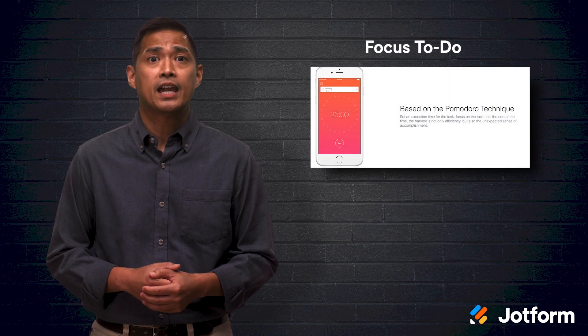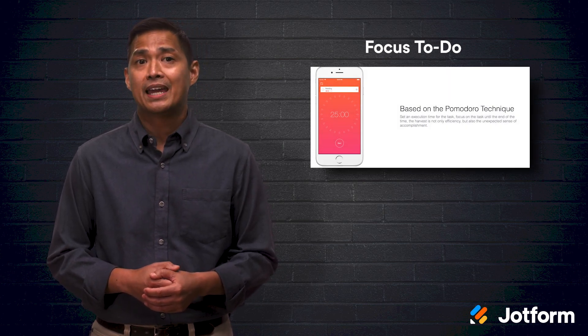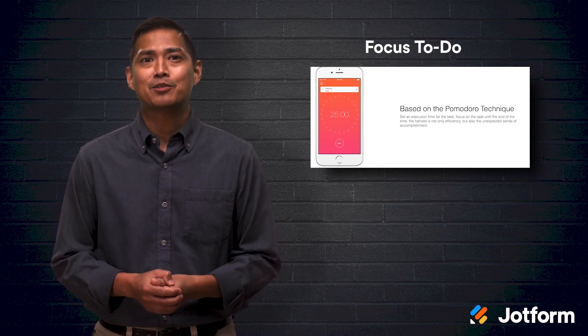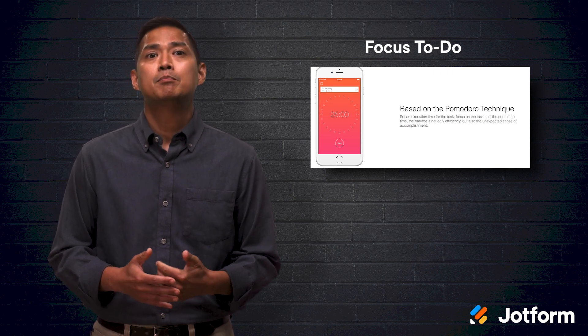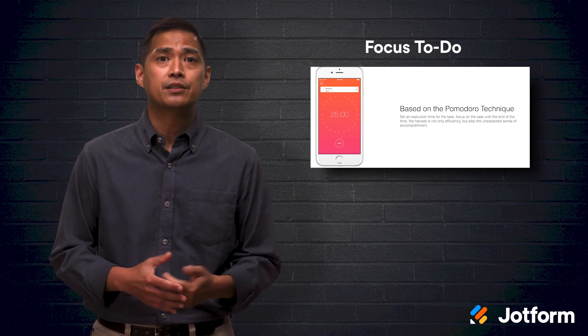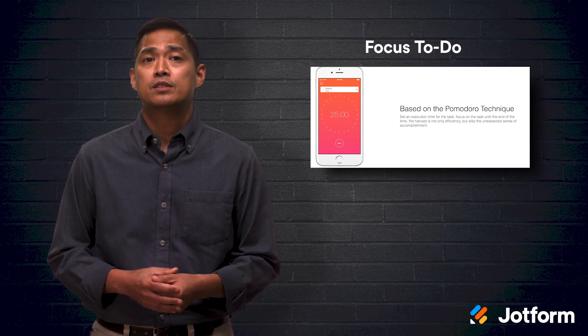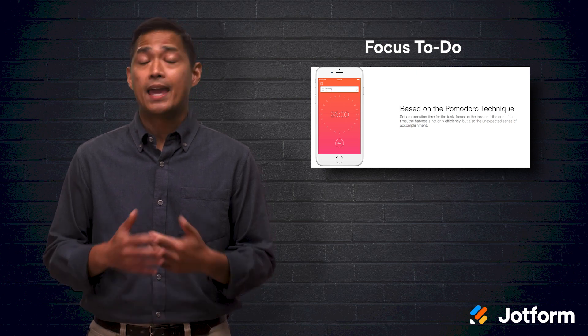Focus2Do is a convenient app that can be used on mobile, tablet, or desktop for both Windows and Mac. Aside from a timer, the app also includes reports, synchronized data between multiple devices, and the ability to set due dates or reminders. You can split projects into subtasks, set frequent tasks on repeat, and add notes. It's free to use on any device.